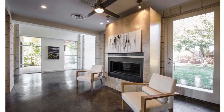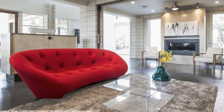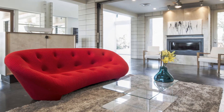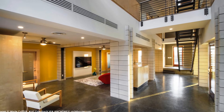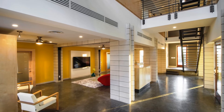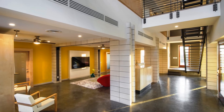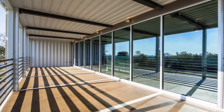The ground floor level is mainly used as an entertainment area, which also has a two-car garage and a storage bay. The house can be accessed directly into the foyer from the main entrance or from the porte-cochère located on the ground floor on the left-hand side of the house.